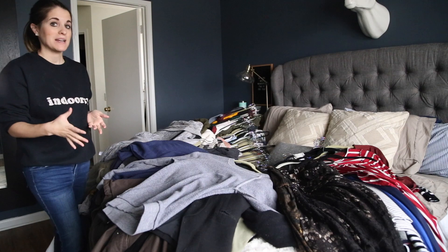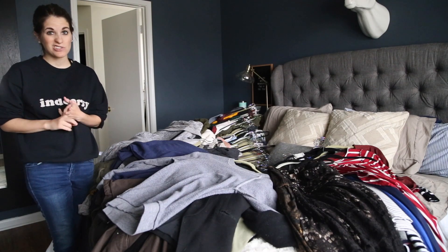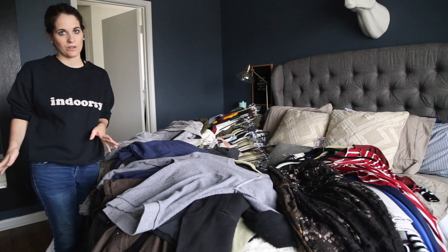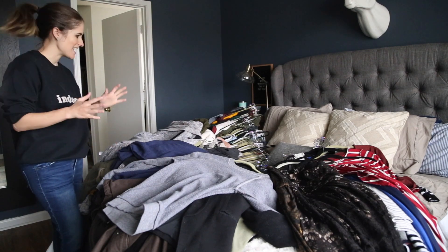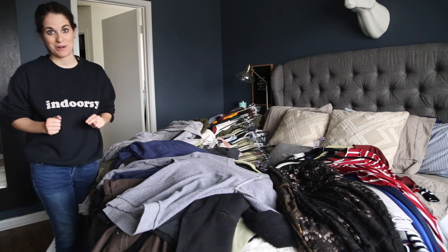I'll also note these are just my tops, my jackets, and my dresses. Things like pants, shorts, and skirts are all in drawers and we're going to deal with those separately. So it's all here, taking it in, and it's time to decide what brings me joy and what doesn't bring me joy.